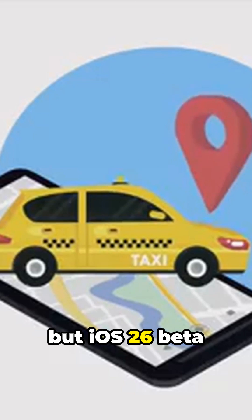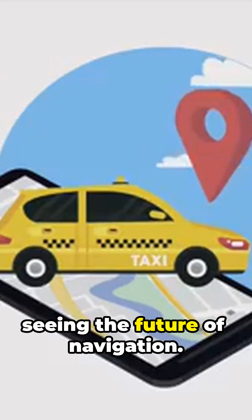For anyone who relies on Maps — whether you're hunting for the perfect lunch spot or planning a road trip — this AI-powered search is faster, smarter, and way more human. Apple may not have announced it, but iOS 26 beta testers are already seeing the future of navigation.